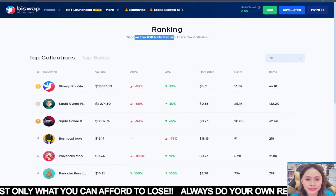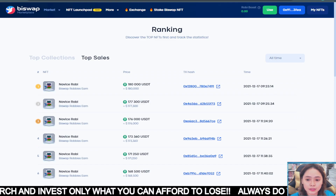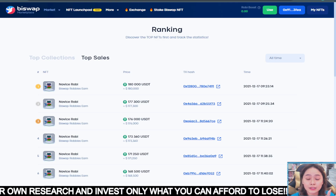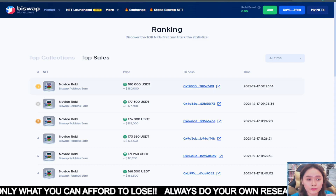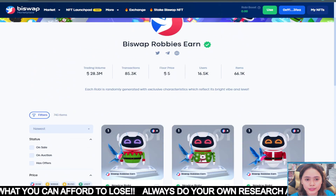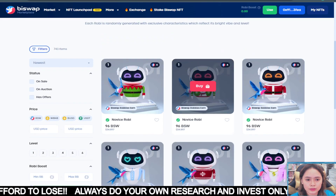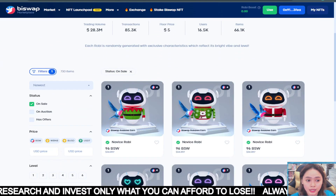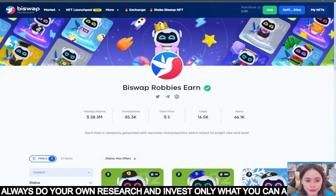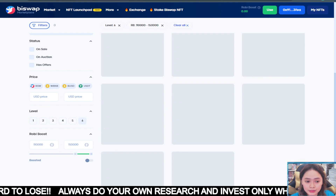They have rankings here guys. So you can discover top collections based on top sales. Those are their filters. This is renewed and improved filters — very easy and user-friendly. You can explore the NFT marketplace here. This is the status filter. For example, in their rankings, you can see the status — whether it's on sale, on auction, or has offers.